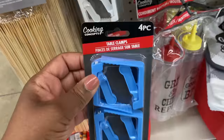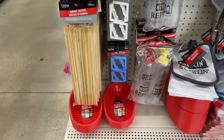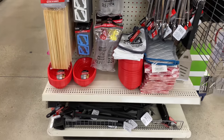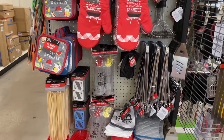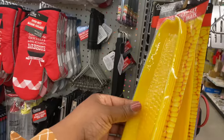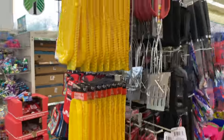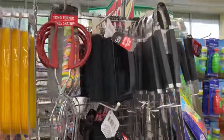The table clamps come in blue and white — I think they secure your tablecloth. They also have a corn tray set with a count of four, and barbecue utensils.